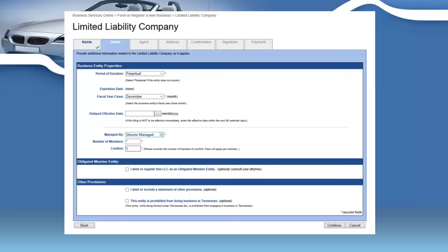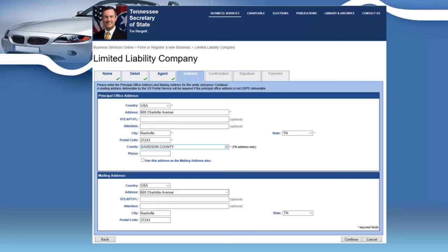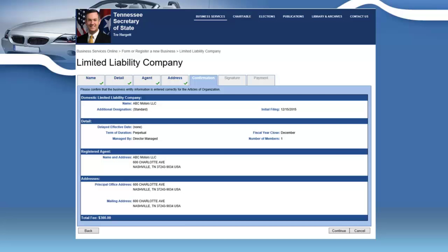Then click continue and they'll want your agent's information — your dealership address, city, zip code, and the county your dealership lies in. Click continue again, and you'll see a confirmation of your LLC's address and name. Make sure you have LLC at the end of your business name if that is how you're filing. You can put a term of duration and select director-managed, meaning you're managing your own LLC. Confirm the address and proceed.